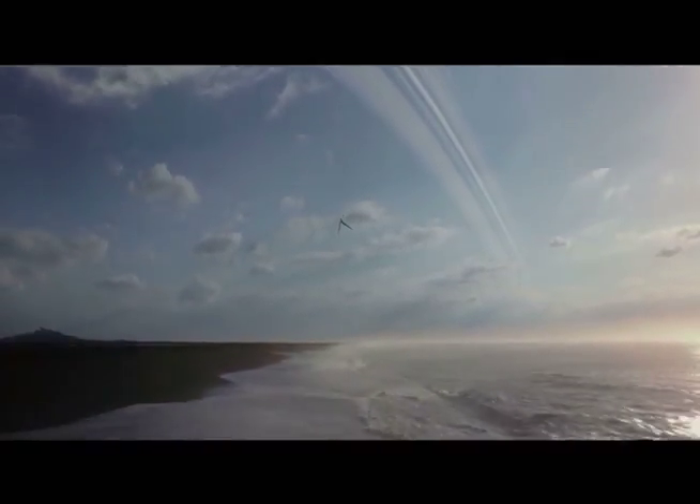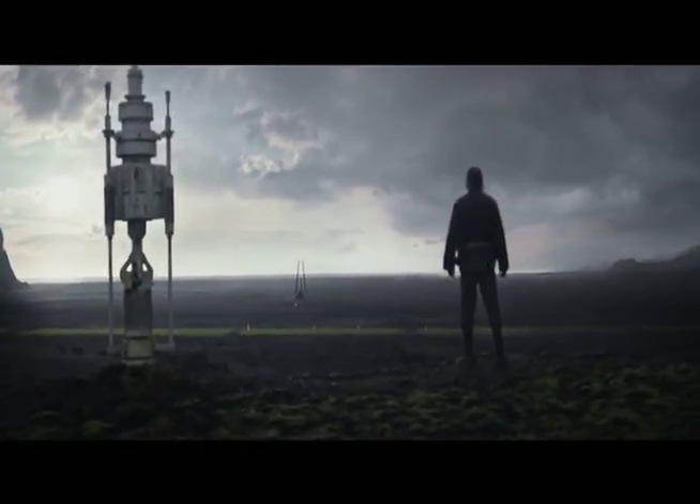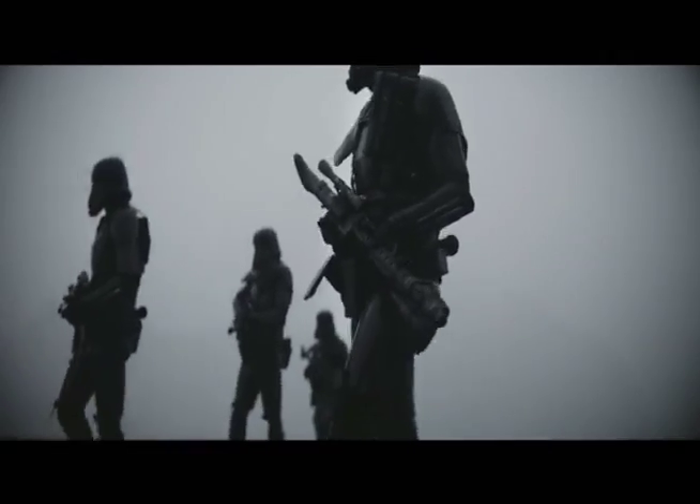This is Adolf Vega from 3DorD2D.com and today I'm reviewing Rogue One: A Star Wars Story. As always, I'll talk about this movie without spoilers and with the 3D element first.